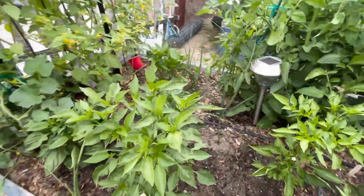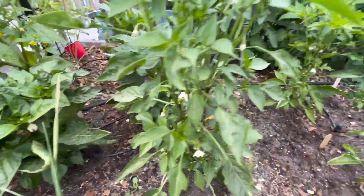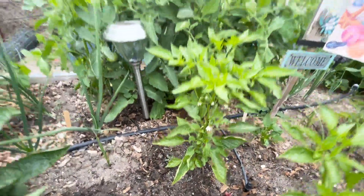These are my peppers. They're doing really, really nice. I've got some little flowers starting to come on those.